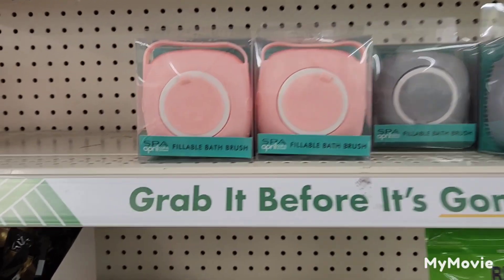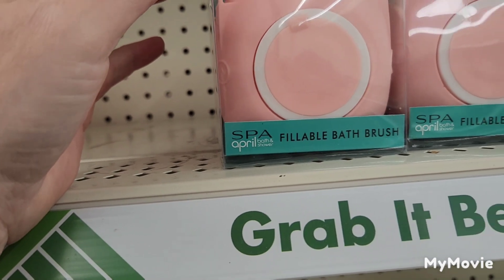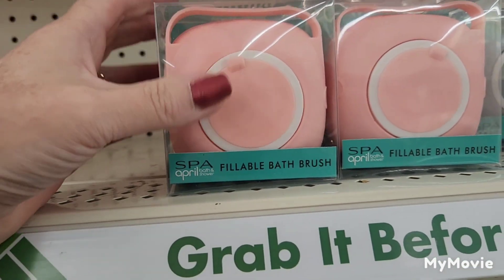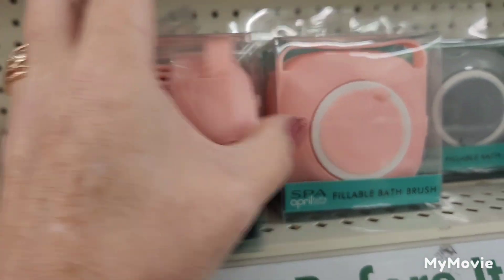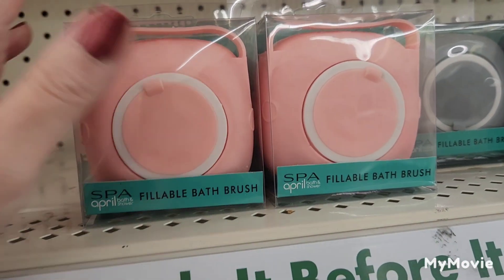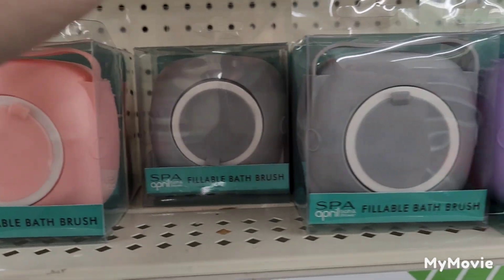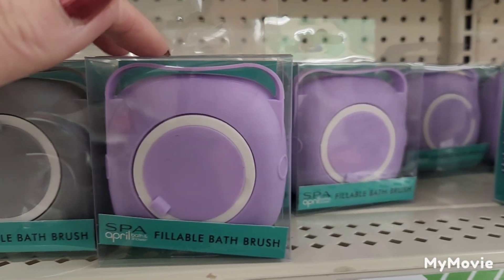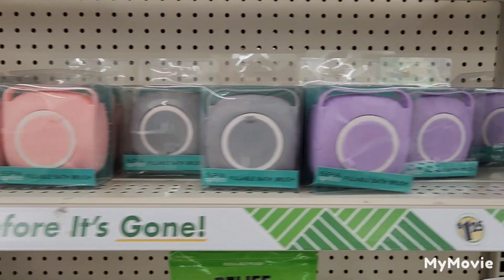I see these really cute April Bath and Shower fillable bath brushes for your hair. You fill them full of shampoo and massage your scalp — it's supposed to stimulate hair growth. They come in pink, gray, and purple. Those are new at my store.